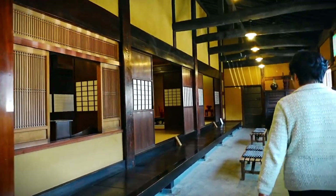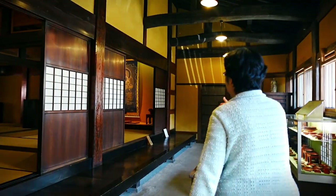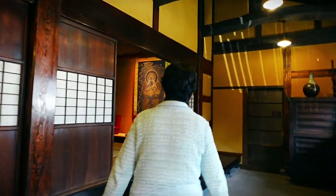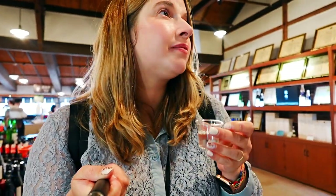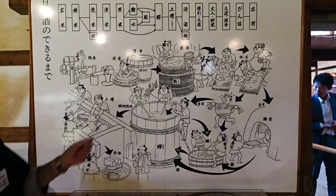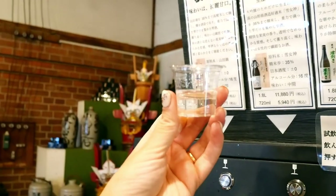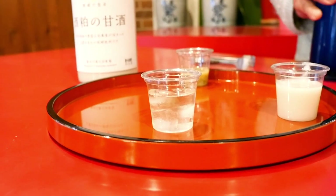This tourist-friendly attraction explains everything you need to know about sake brewing, and at the end you can look forward to tasting a variety of Toko Brewery's products. After taking a tour around the facilities and learning about all the hard work and dedication involved in making good sake, I really feel like I appreciate good sake now.